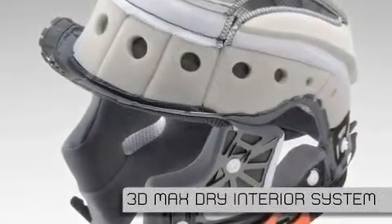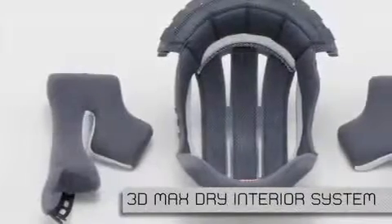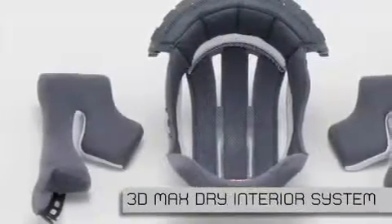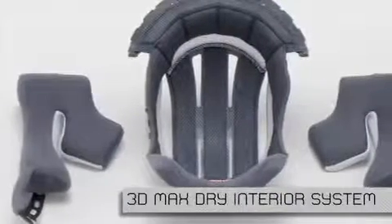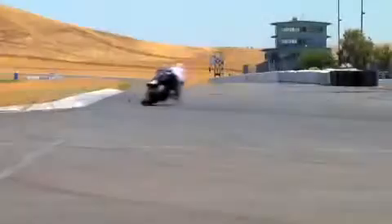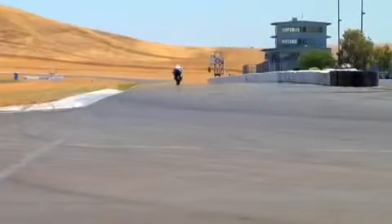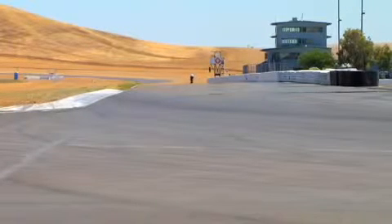Shoei's proprietary 3D MaxDry material has been proven to absorb and dissipate sweat twice as quickly as traditional nylon. The X12's interior components are three-dimensionally shaped to match the contours of the rider's head, providing a comfortable feel while still maintaining the firm hold necessary for distraction-free high-speed riding.